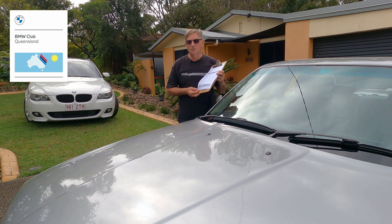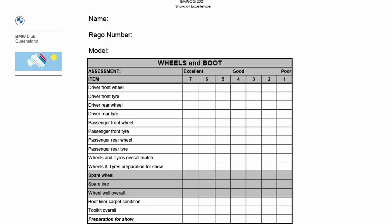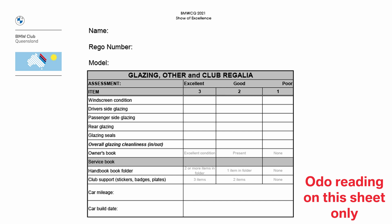As the vehicles arrive, they'll be handed an envelope with five scoring sheets. It's the owner's responsibility to fill out the five scoring sheets with their name, vehicle information regarding model and kilometres, and that'll be handed to a runner later on to go back to the scoring centre.